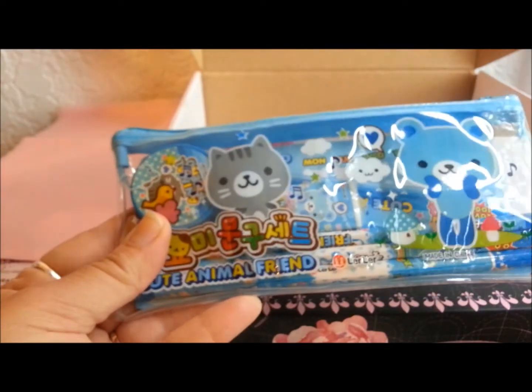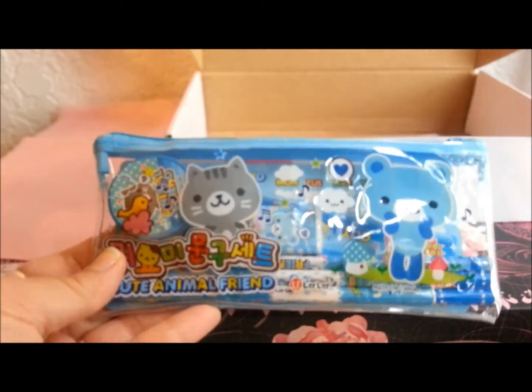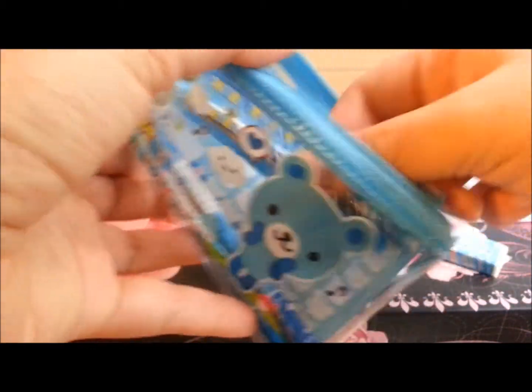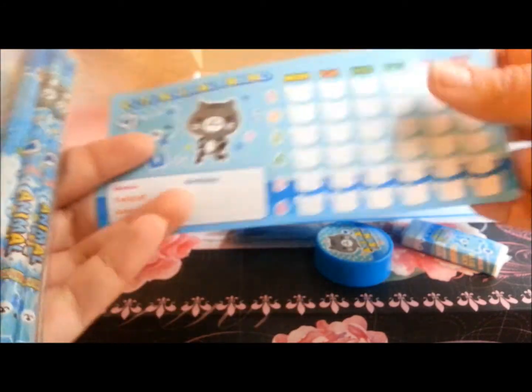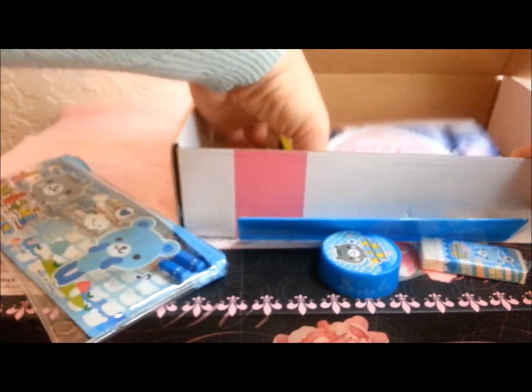And the last item I got is this really cute little pencil bag — it's got a little teddy bear and a kitty on it. It's got all kinds of stuff inside: an eraser, a pencil sharpener, a little ruler, three pencils, and this little calendar. How cute is that!